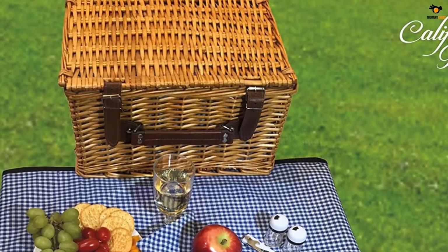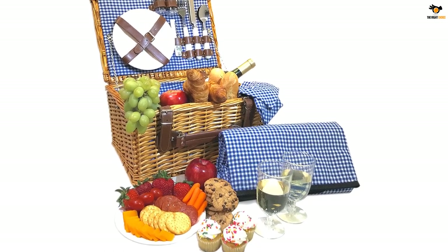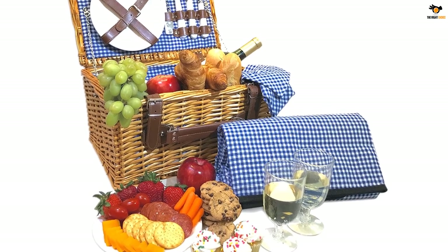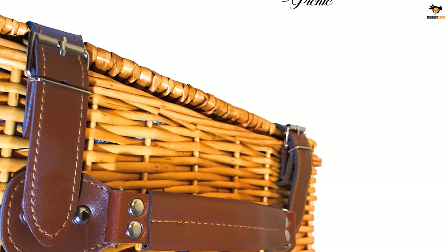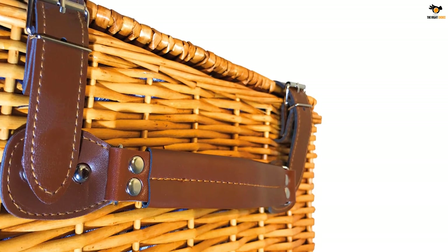California Picnic's newest complete picnic set is unmatched in quality and durability. The high quality set includes 2 ceramic plates, 2 stainless steel forks, 2 stainless steel knives, 2 stainless steel spoons, 2 wine glasses, 2 cotton napkins, salt and pepper shakers, 1 bottle opener, and a free picnic blanket.